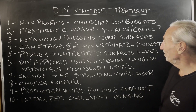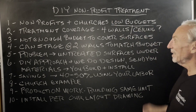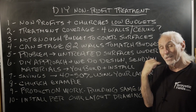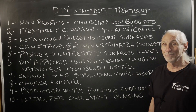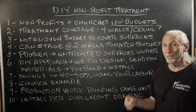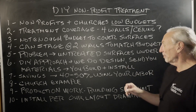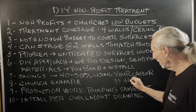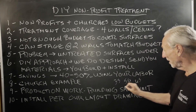Low budgets is the main issue they have, and then lack of knowledge, and then space requirements — whether you have enough space to treat the problem. Because most of the problem is reverb. Reverb has three brackets we look at: 35% coverage, 50% coverage, and 65% coverage.